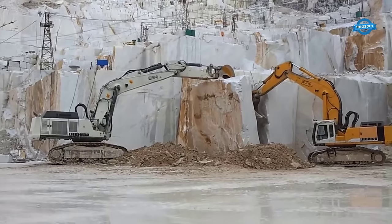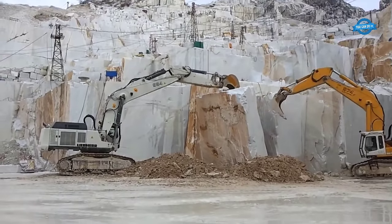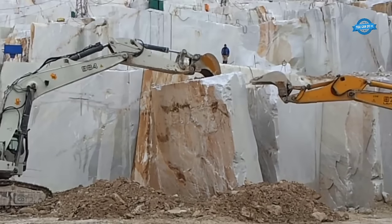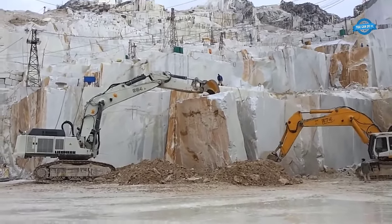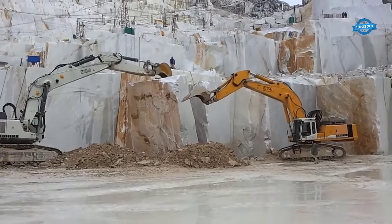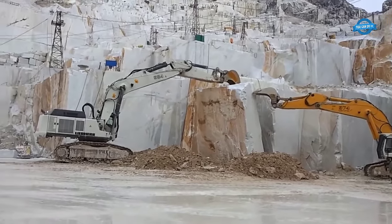Joining forces with the Liebherr 974 is the mighty Liebherr R984C excavator, boasting a weight of 120.1 tons and powered by a Cummins engine with a robust 523 kilowatts. With a maximum horizontal reach of 13.7 meters and a tear-out force of 416 kilonewtons, it complements the Liebherr 974 perfectly, enhancing their collective ability to manipulate and handle the massive marble blocks.